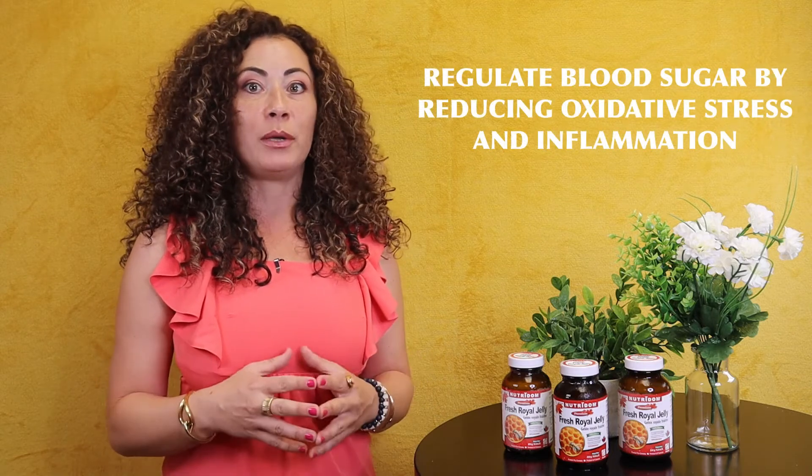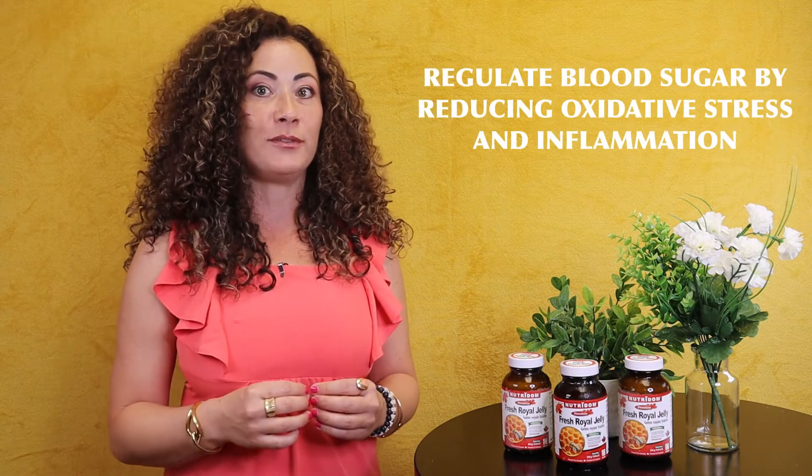The rich variety of nutrients regulate blood sugar by reducing oxidative stress and inflammation, enhances your body's natural immune response to foreign bacteria and viruses, and supports wound healing and other inflammatory skin conditions.